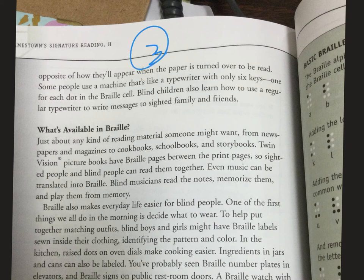What is available in Braille? Just about any kind of reading material someone might want — from newspapers and magazines to cookbooks, school books, and storybooks. Twin vision picture books have Braille pages between the print pages so sighted people and blind people can read them together. Even music can be translated into Braille. Blind musicians read the notes, memorize them, and then play from memory. Pretty cool.